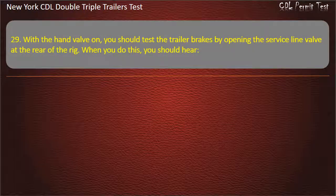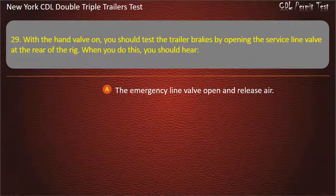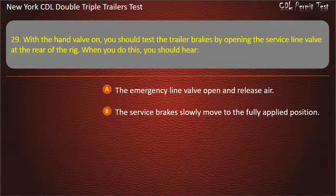Question 29: With the hand valve on, you should test the trailer brakes by opening the service line valve at the rear of the rig. When you do this, you should hear. The emergency line valve open and release air. The service brakes slowly move to the fully applied position. Air escape from the open valve. Answer: Air escape from the open valve.